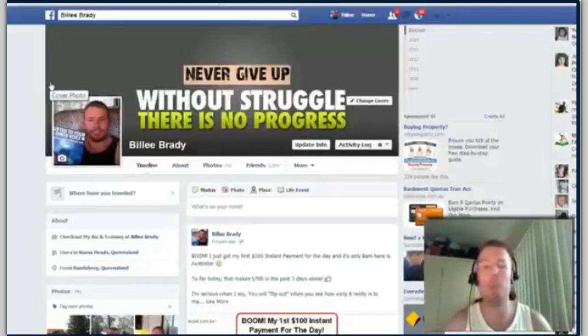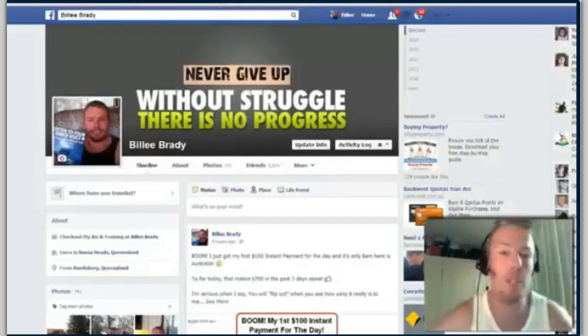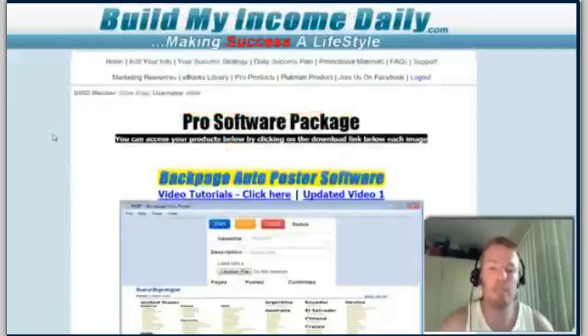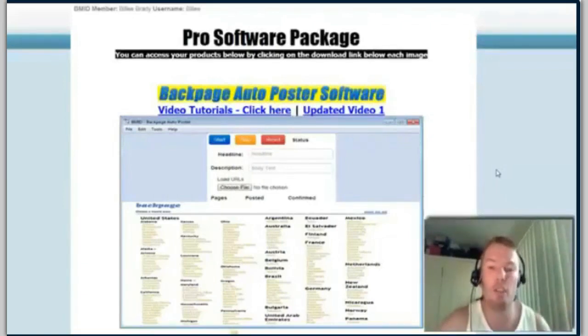I'm actually going to show you how you can get people coming to you wanting to buy your product — it's really cool with this three-step strategy. The product that we are selling is the Build My Income Daily software package, and it comes with resale rights. So if you buy this software you can turn around and start selling it for a hundred dollar commission — that's how I'm making these hundred dollar commissions.